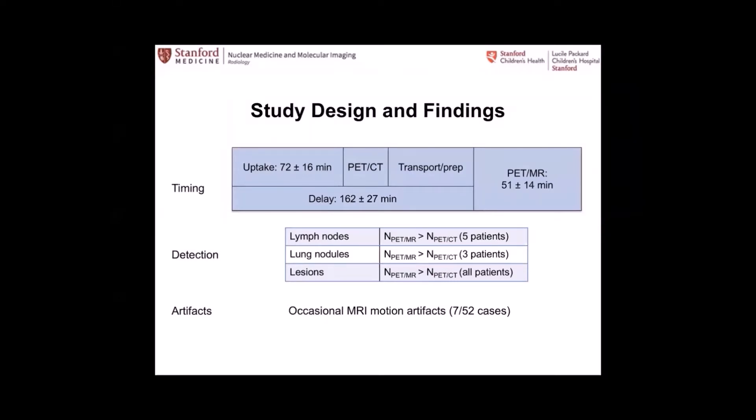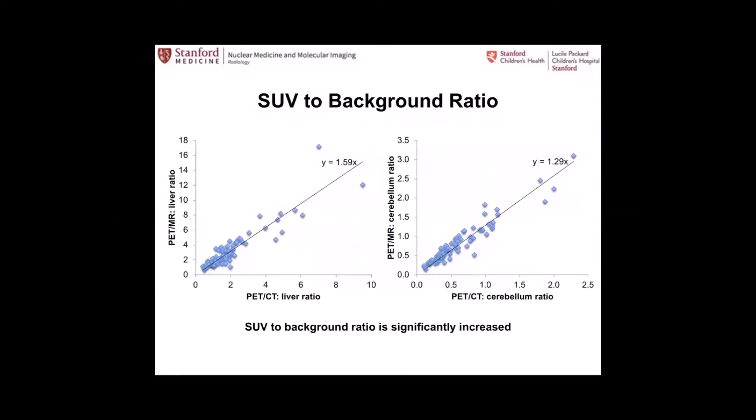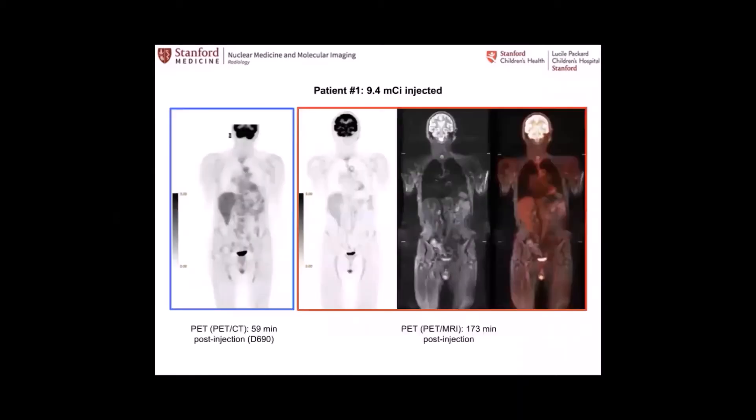We also learned that these exams being longer — on average 45 minutes — there were MR motion artifacts in quite a number of patients, seven of the 52 first looked at. The uptake was higher at all times with PET-MR than with PET-CT, and there was a pretty good correlation of SUV measurements between the two. If you take out the variability using a background ratio of liver or cerebellum — both have relatively stable FDG uptake over time — this correlation remains linear and strong.